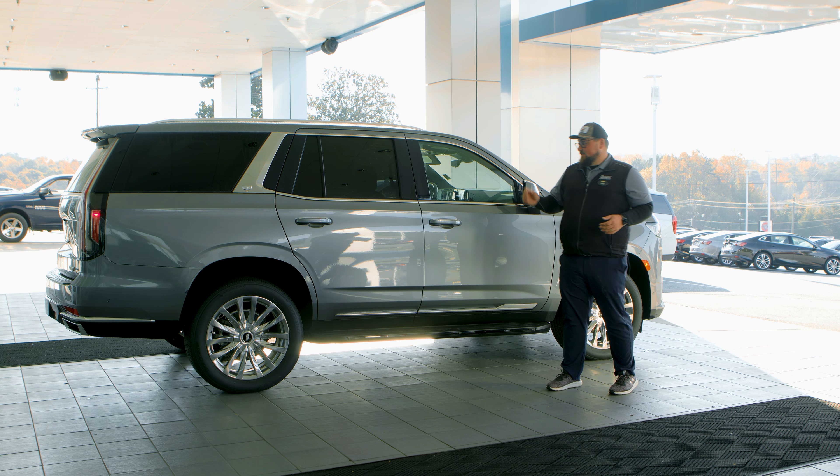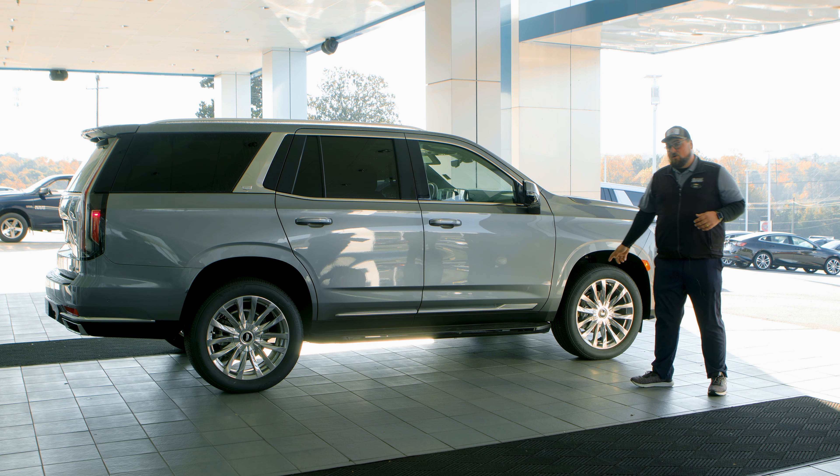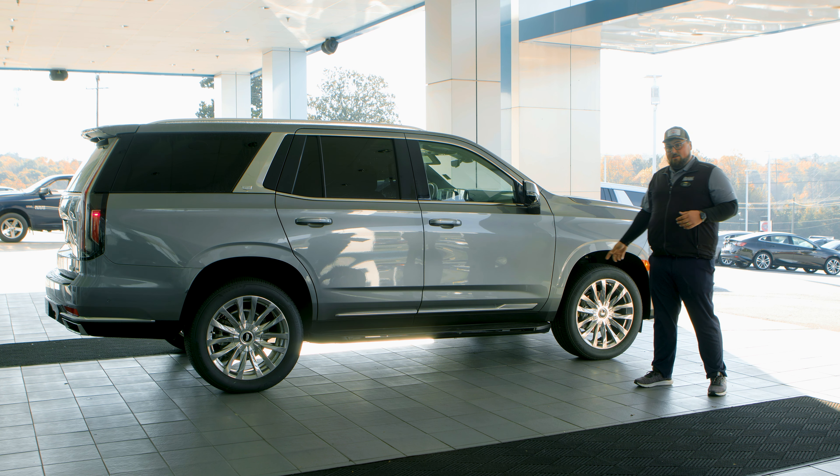It's got four-wheel drive, independent suspension all the way around, four-wheel disc brakes with an available Brembo brake upgrade, and available air ride all the way around.